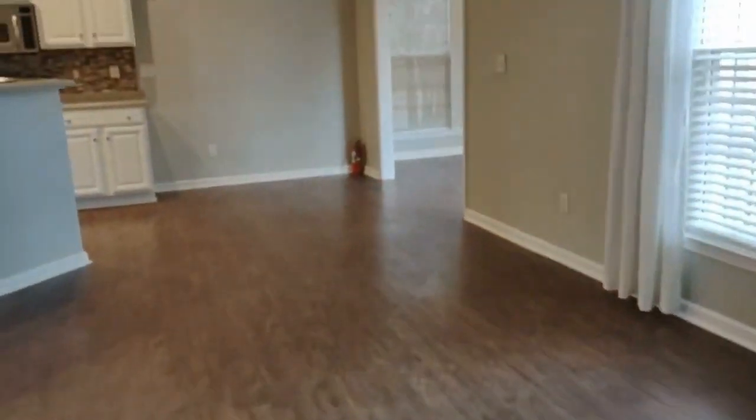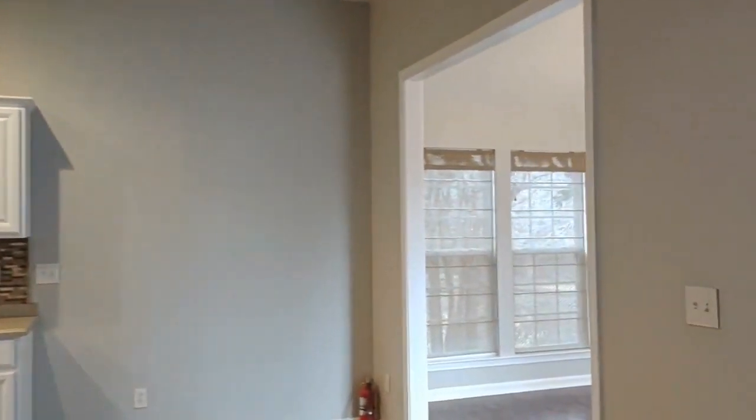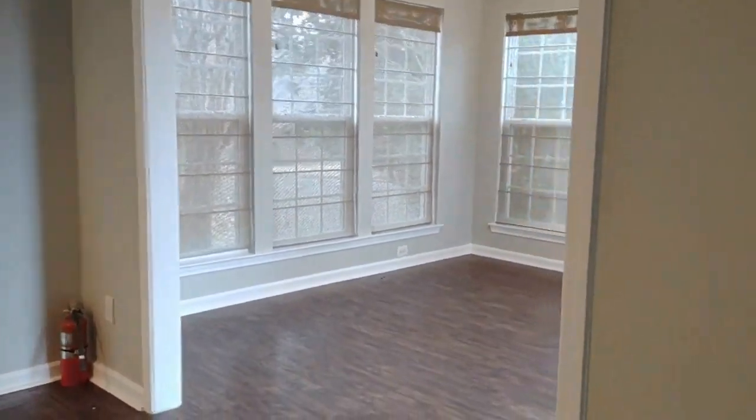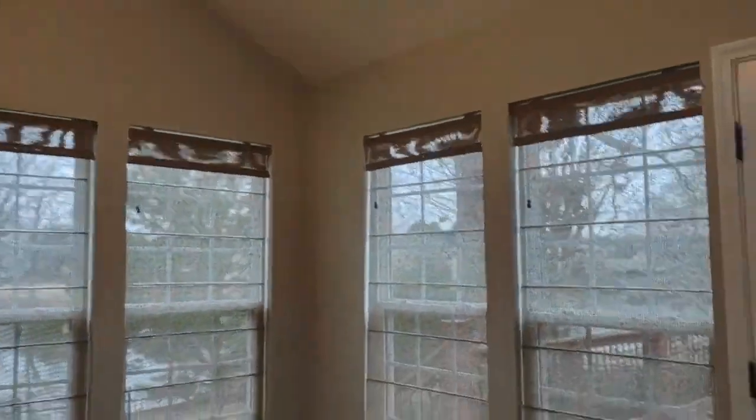It is an open concept plan to a kitchen and sunroom area. The sunroom area is complete with a ceiling fan and many windows for a lot of natural light.